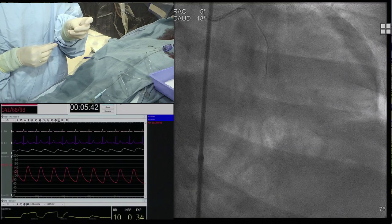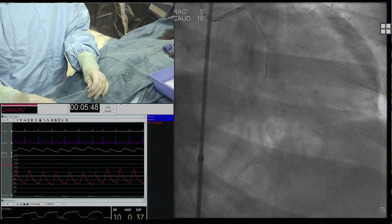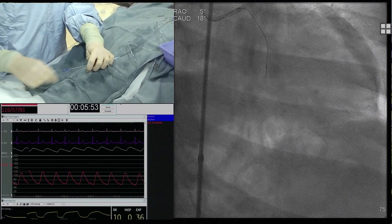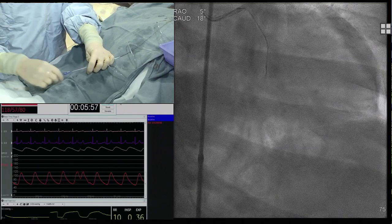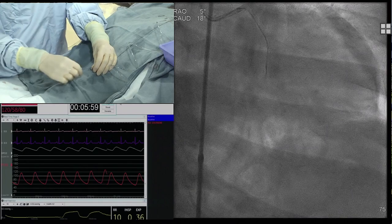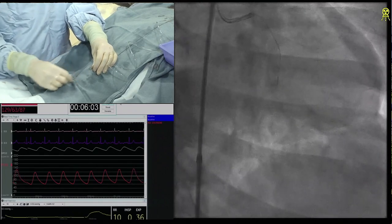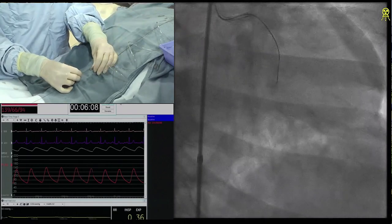Going around and dissecting is not a way to do this case because you will lose the posterolateral branch. If antegrade escalation works, I will use a dual-lumen microcatheter, do a second wire, and try to reconstruct the bifurcation. If not, the threshold for going retrograde for me personally is essentially zero in this case because with SUOH and the new microcatheters, nothing will happen to the collateral.